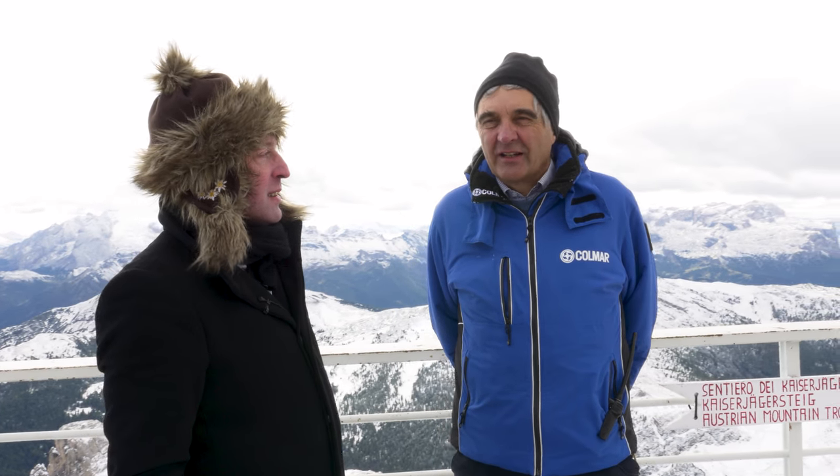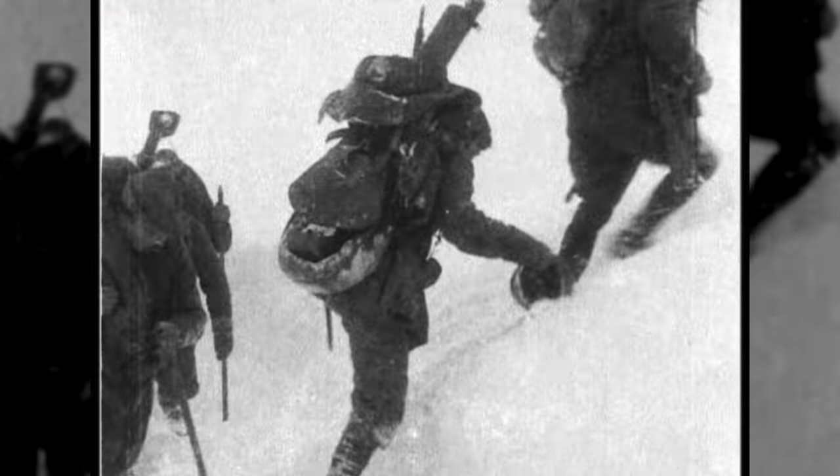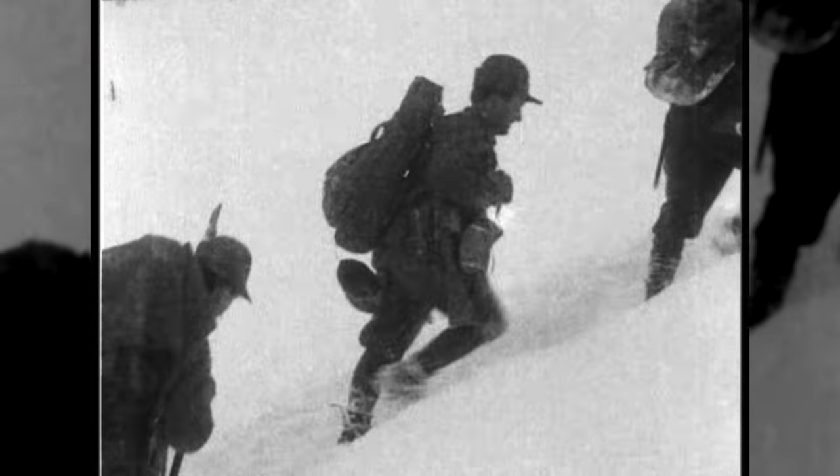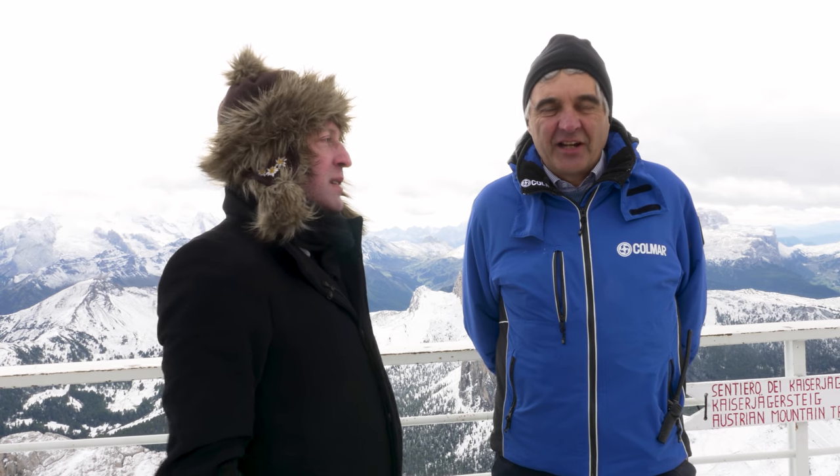It is a war where more than 14 countries of modern Europe were fighting here. There are people coming from Hungary, from Czechia, from Slovakia, from Poland. And it was a war of great challenges in terms of organization and logistics.